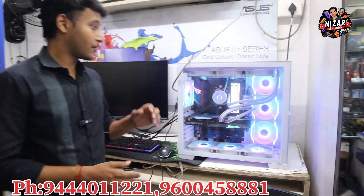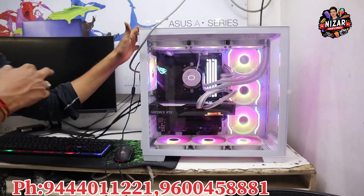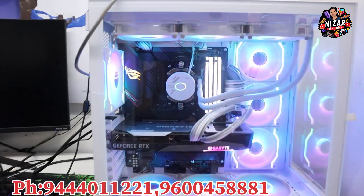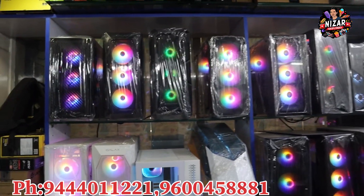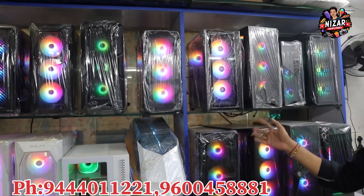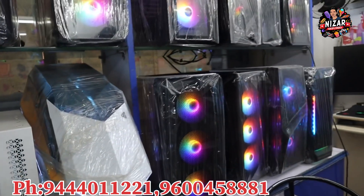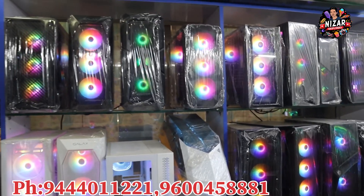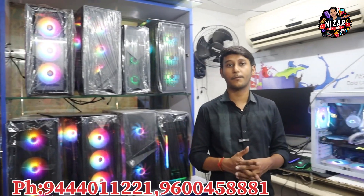To summarize: the demo machine shown here has a 1.5 lakh budget with a Ryzen 7, RTX 3060 Ti, 360mm liquid cooler, and 32GB RAM. There is also a wide cabinet variety and a large selection of parts and materials available.